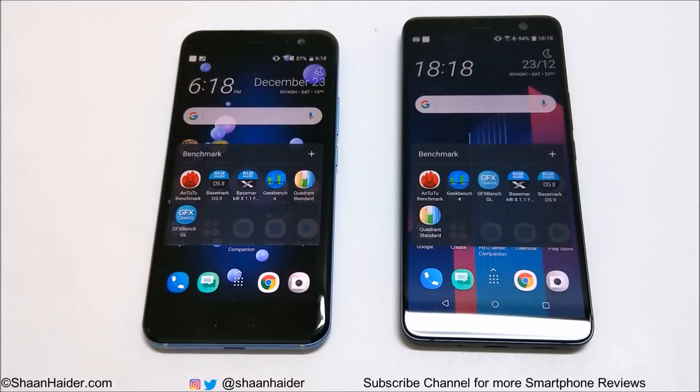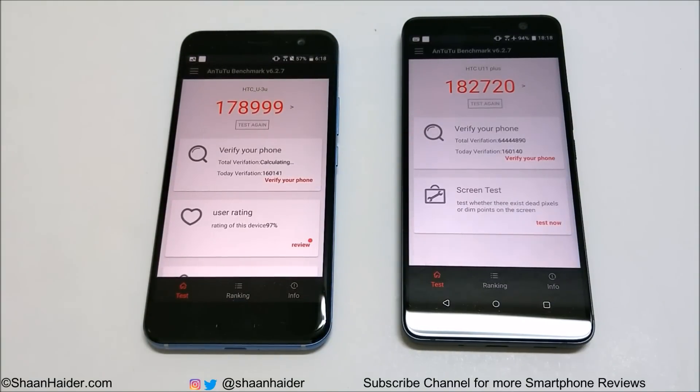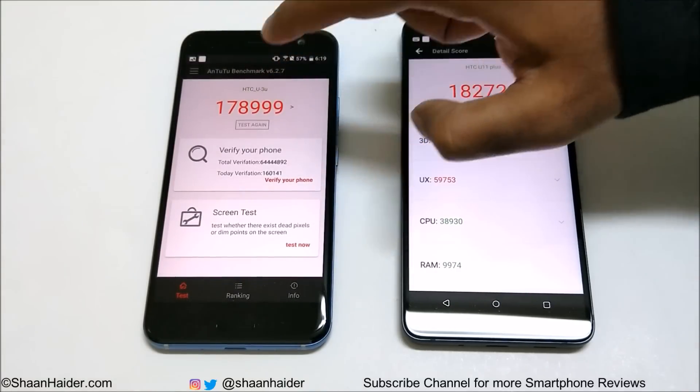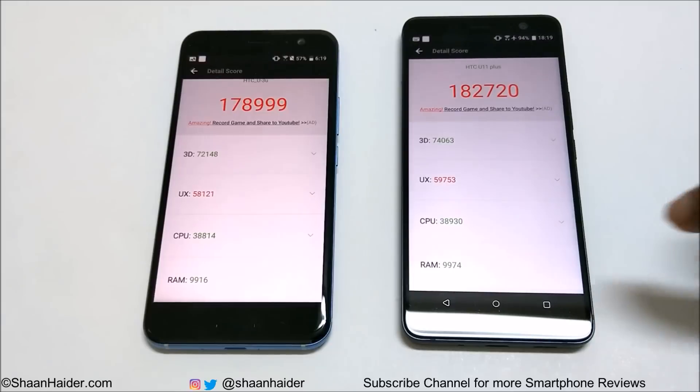First, let's start with Antutu benchmarking. The U11 scored 178,999 — basically 179,000 — and the U11 Plus scored 182,720. As you can see, in this test the winner is the U11 Plus.